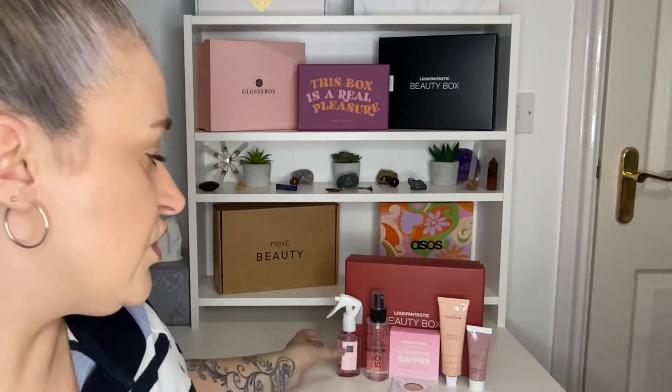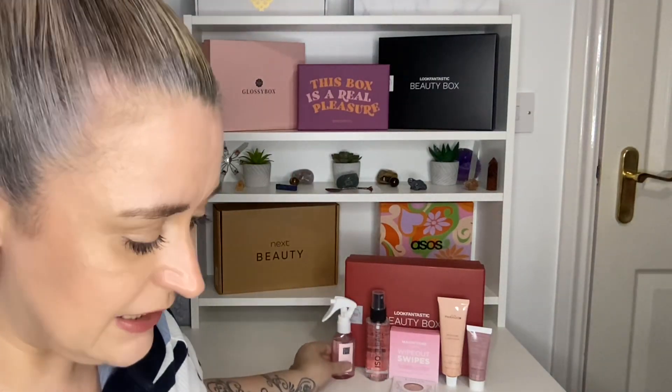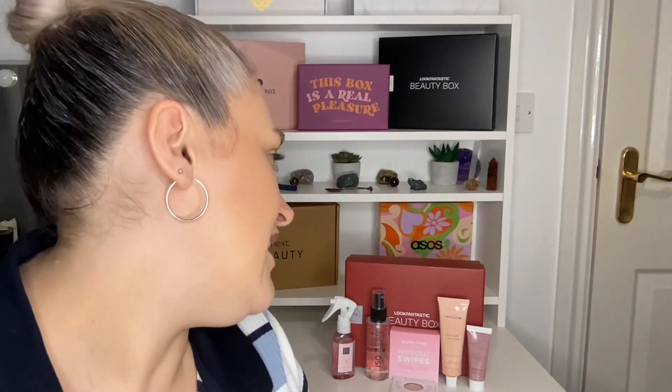Comment down below and let me know your thoughts — are you subscribed to this box? If not, my link is in the description to get £5 off your first box. If you are subscribed, what did you get? Did you get the other Rituals product or the same one as me? And did you get the Isoklean brush cleaner or the sponge cleaner? I'm just really nosy! If you haven't already, hit subscribe, smash that thumbs up, and I'll see you in the next one — bye!